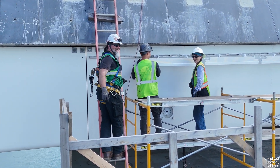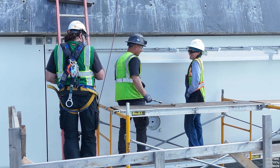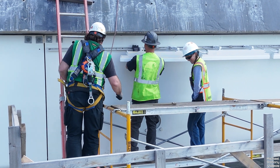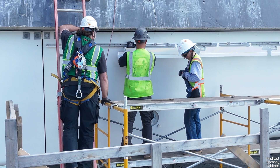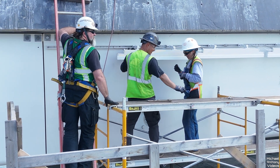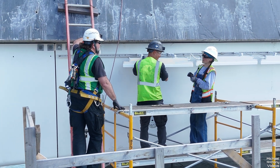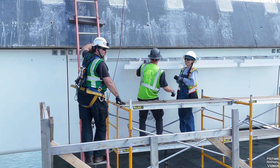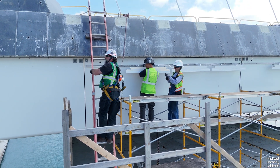Number one, fall protection: workers must use fall protection systems like guardrails, safety nets, or personal fall arrest systems to prevent falls. Number two, training: workers should receive proper training on the use of fall protection equipment and understand the hazards associated with it. Number three, proper equipment: ensure all fall protection equipment is properly maintained and inspected regularly for any damage or wear.